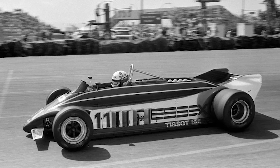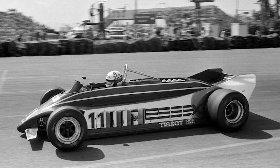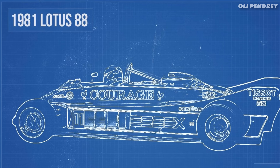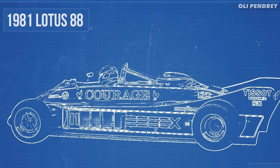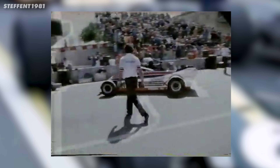The Type 88 was technically completely legal — it met every written regulation, and there was no specific rule about having two chassis. But the governing body was under massive pressure, and they ruled that while the car met the letter of the law, it violated the spirit of the regulations. What exactly does that mean? It's completely subjective. Chapman was furious, and rightfully so.